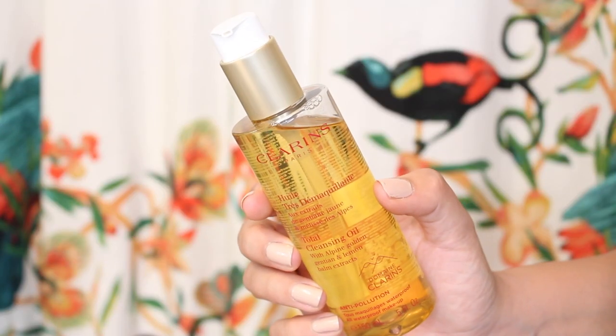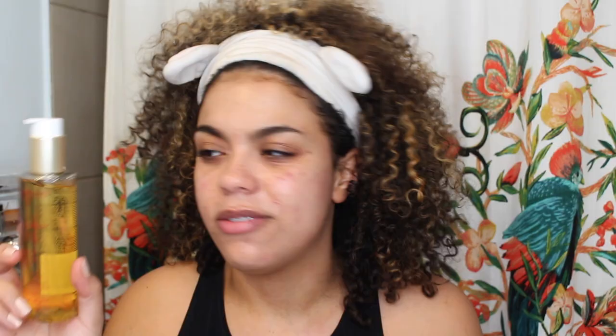The first step in my routine is to remove my makeup — very important in a nighttime skincare routine. I'm using the Clarins Total Cleansing Oil. They describe it as having a silky smooth texture, and it really does. It's silky but light — it just glides onto the skin so beautifully. It does a great job removing waterproof makeup, and when you add water to it, it gets this nice milky, creamy texture. Even if you have oily skin, don't be scared of cleansing oils. It's satisfying but also very effective, and I really love this one specifically.